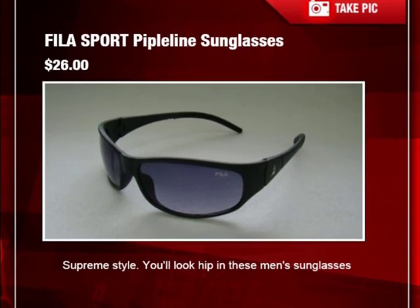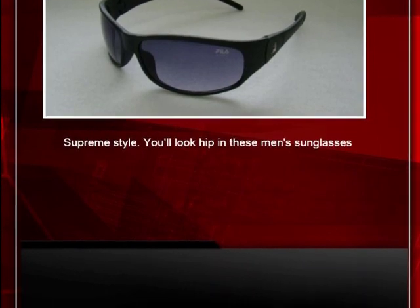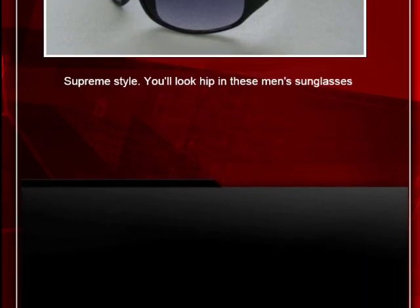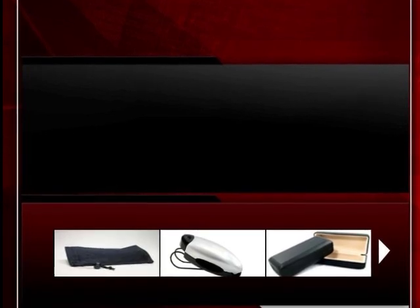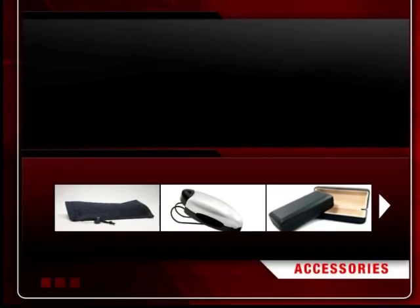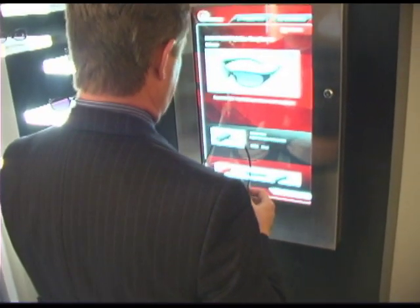It will actually allow us to see the product information. So we're going to see a large graphic of the product. We're going to get the product name, the pricing for this product, and a brief description. At the same time, the system has also identified accessories for cross-selling. So you actually have the ability to look at different merchandise that's available that's part of this product line.